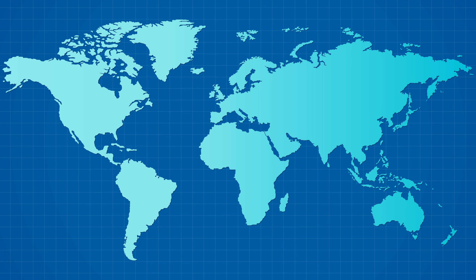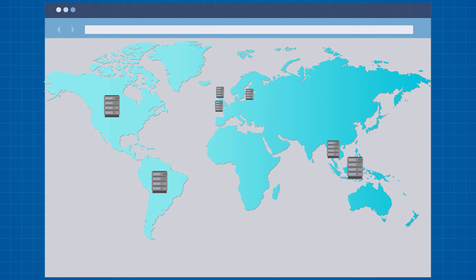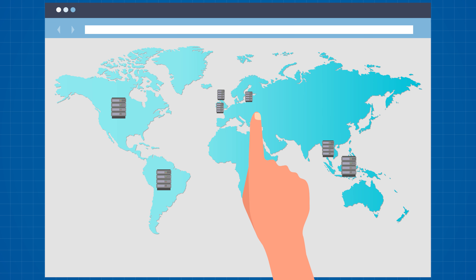If you do opt for priority support, you can choose how long you want it active on your account — most likely one month is enough to work through everything before your site runs smoothly. Interactions are smooth: you can send pictures and GIFs, and Hostinger support agents are generally really helpful and go above and beyond. One feature that didn't go away in 2020 is their knowledge base, which is still free and includes tons of pictures, common problem fixes, and extensive articles to help you solve issues yourself.